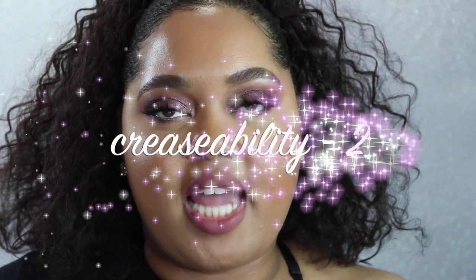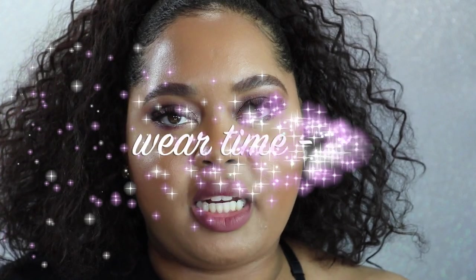Nine-hour check-in. For crease-ability I'm giving it a 2 — it didn't crease too badly and the amount of creasing looks pretty normal. For wear time I'm giving it a 2 — it looks a little drier than I prefer, the concealer is still there and looks okay but not amazing. The overall score for this concealer is here.